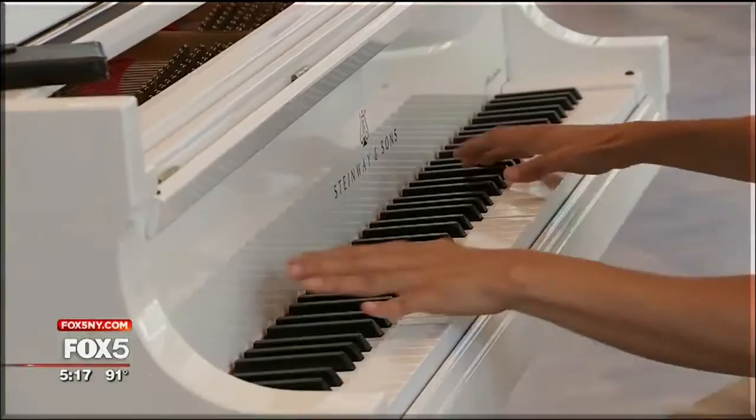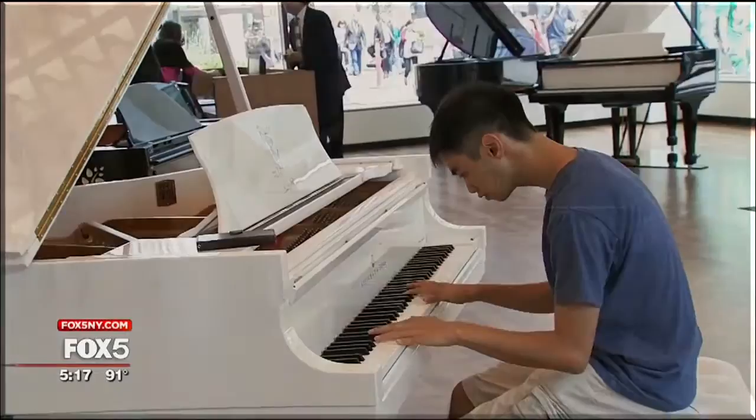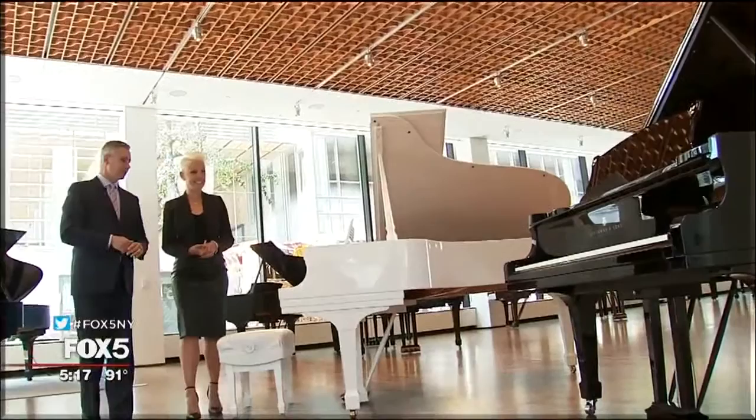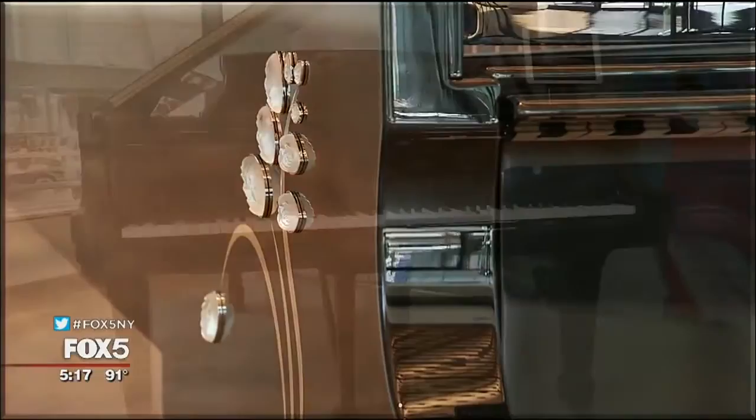There are even limited edition pianos which the public is welcome to come in and play. These are what we call our limited edition collection. This one actually has the artwork that was designed by John Lennon. Over here, we have a completely different limited edition — this one was designed in collaboration with Lalique, the luxury glass manufacturer.